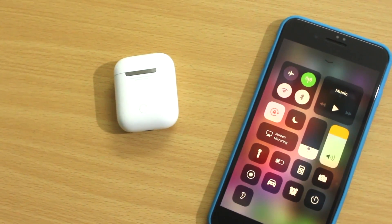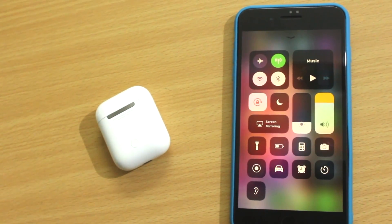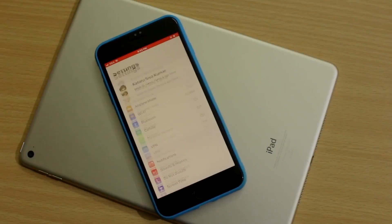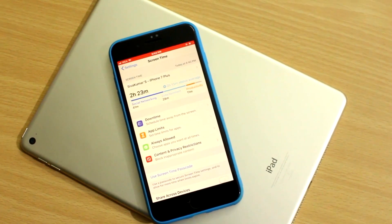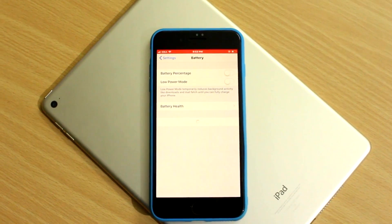Since this is not a major update aesthetically, you can expect to see more hidden features of iOS 12. I have been testing iOS 12 on my iPhone since it got launched at WWDC. So here are the top 12 hidden features of iOS 12 that you should know.